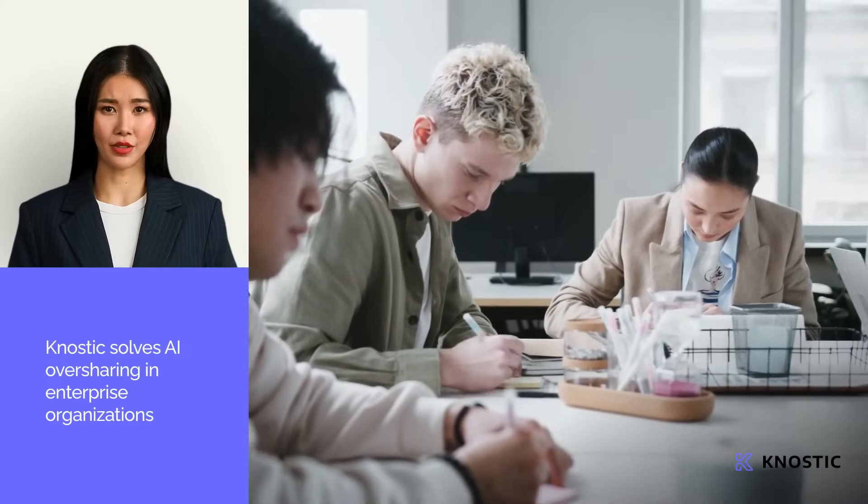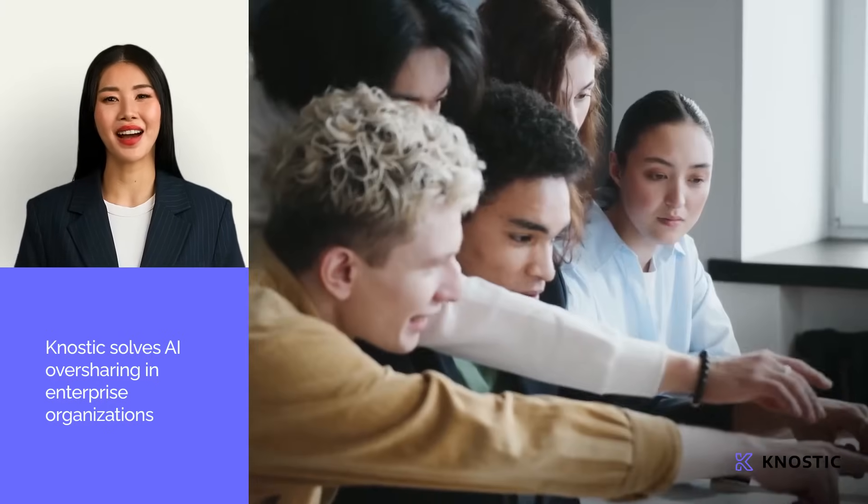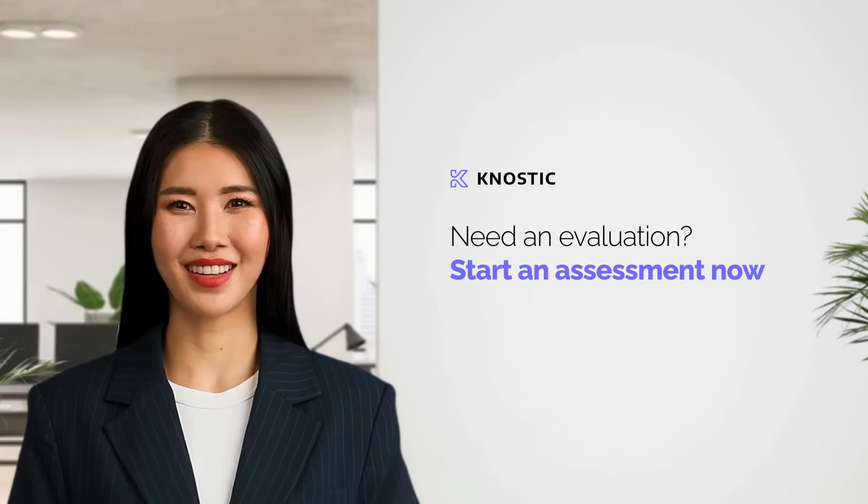Don't let AI tools compromise your security. Join industry leaders who trust Gnostic to solve the AI oversharing problem, helping them accelerate AI adoption. Visit Gnostic.ai to learn how we can secure your AI-powered future.